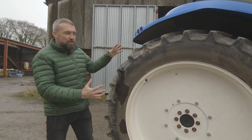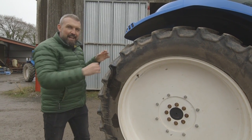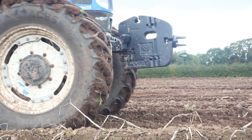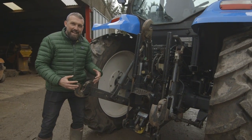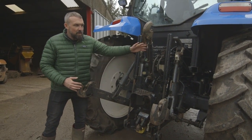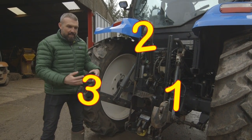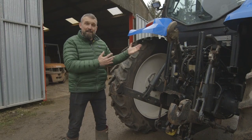This is the huge tractor tyre with big tractor tread here. If it's really wet and muddy in the field, we need as much traction as possible, because we don't want to be slipping. The back of the tractor - this is where we connect all the implements. This is called three-point linkage. One, two, three. This goes down and picks the machinery up at the back. And this is my tractor.